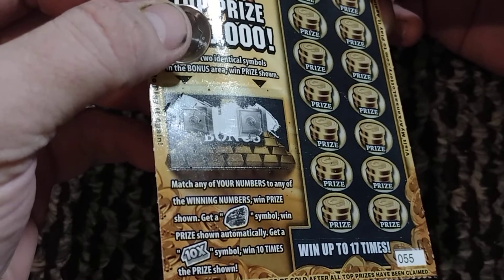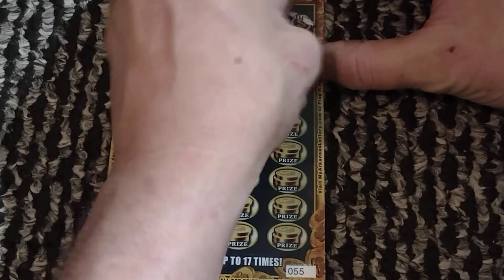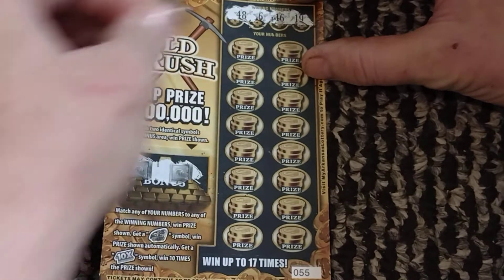There's a symbol — if you get it you automatically win a 10x win, ten times the prize. Probably a golden nugget; it just looks weird in the picture. I'm just guessing based on the name of the ticket. We got a 19, 16, 6, and 48.